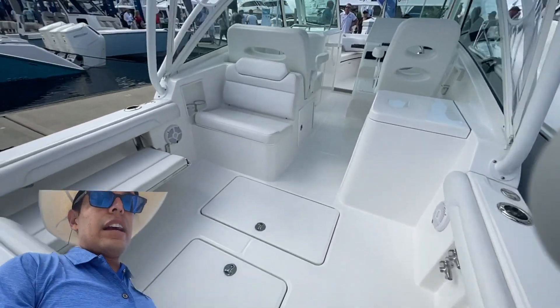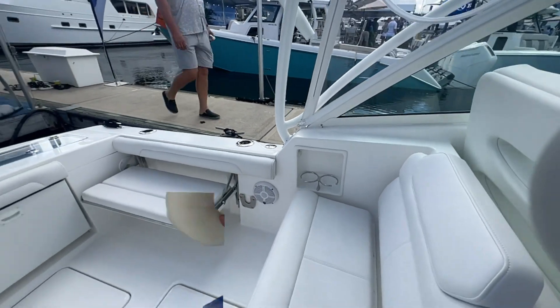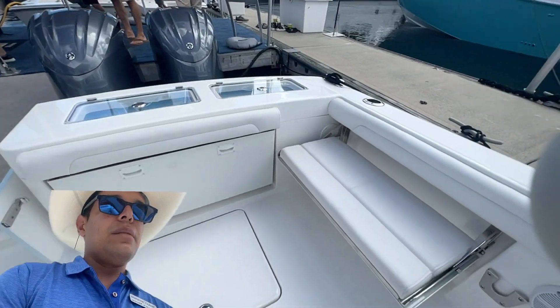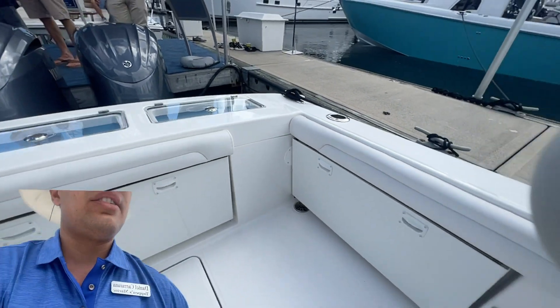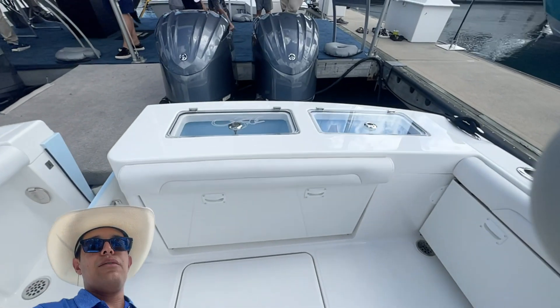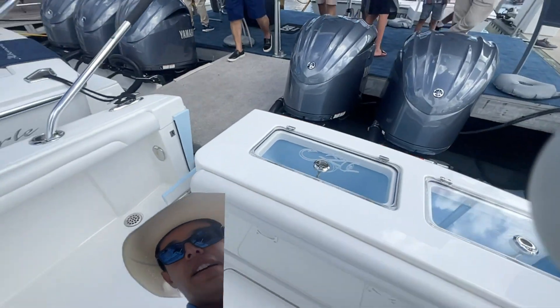Come on aboard through the dive ladder here. Look at this cockpit! It has seats if you need them, and if you don't, they get stored away just like that. Bilge access and a fish box on the floor.